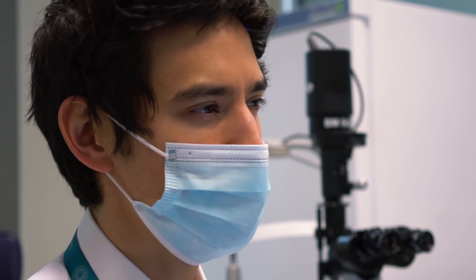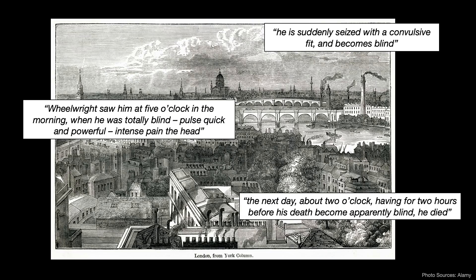But one of them had doctors scratching their heads. Hundreds of patients were being admitted with unexplained headaches, vomiting, seizures, and swelling of the legs. Some of them, strangely, were also going blind, often hours before their death.